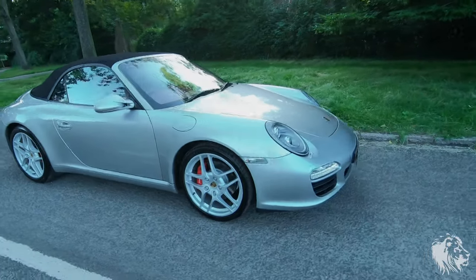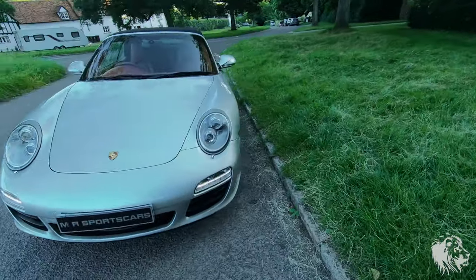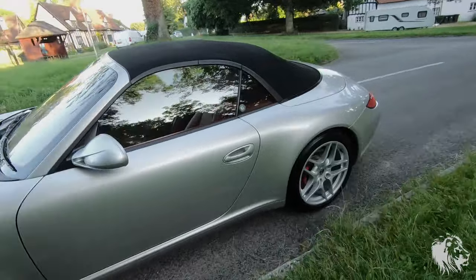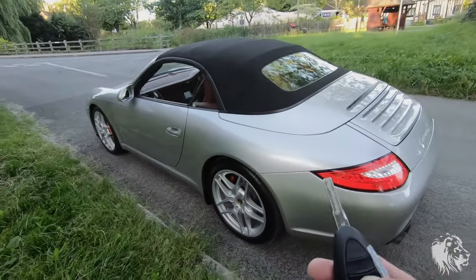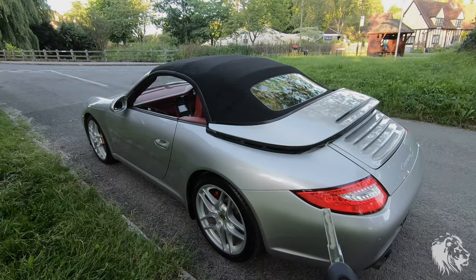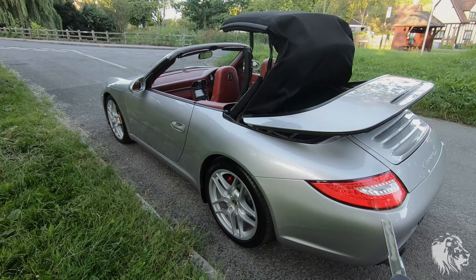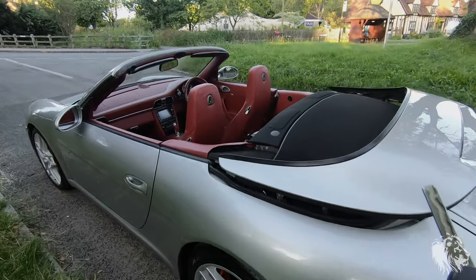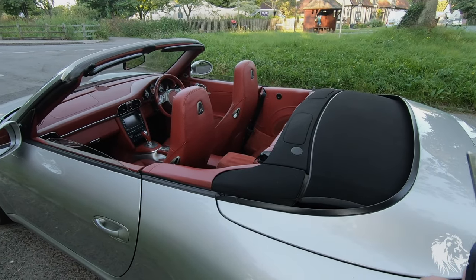It's finished in Arctic Silver Metallic and it's got a black hood which comes down with the remote, so I'll just open that now. It's a really nice little feature of these cars - there are buttons in the car but also on the key, if you hold down the button it will do that for you.